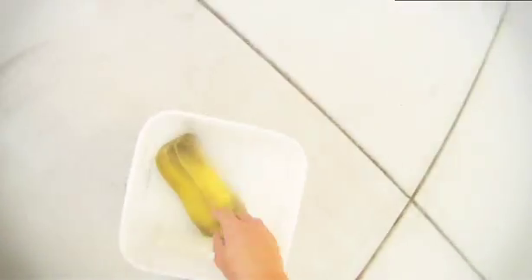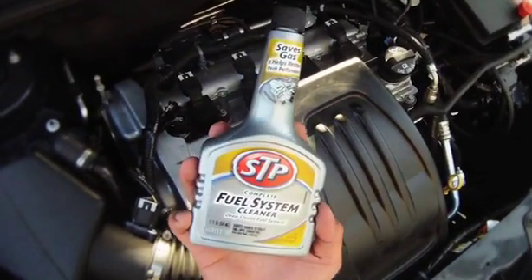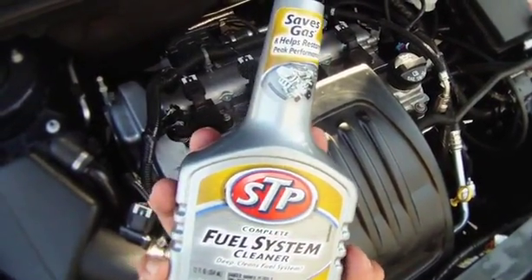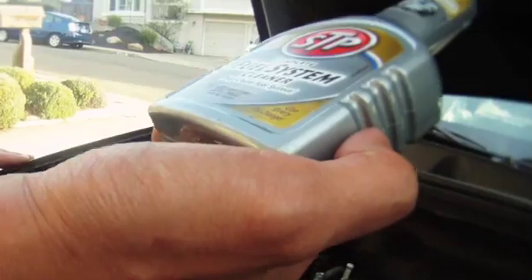Basically, cleaning your engine is a good thing. STP Complete Fuel System Cleaner has detergents that remove gunk from your engine — you know, like the high colonic you get — you're right, that's private.